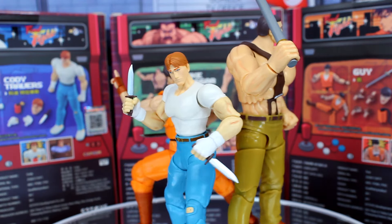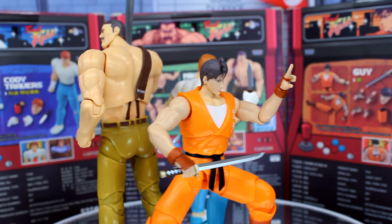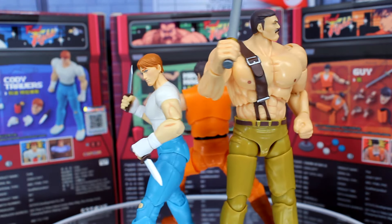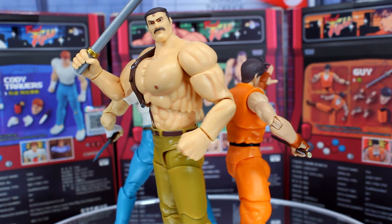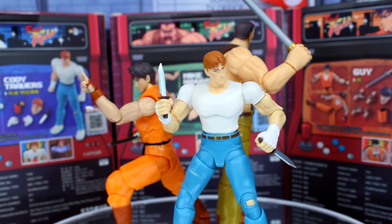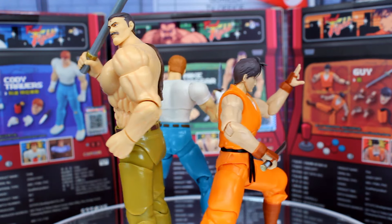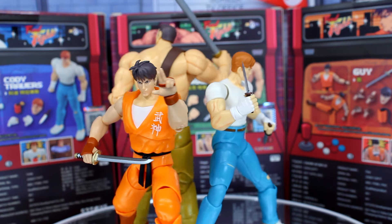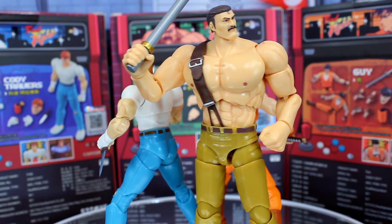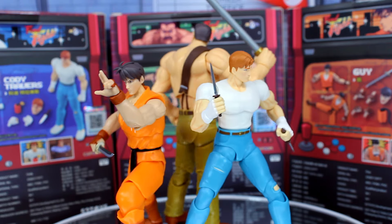Okay, final thoughts on the 52 Toys Final Fight action figures. These are decent for what they are, but I wouldn't say they're worth the $34 price point, at least depending on where you're getting them. I got these at Big Bad Toy Store, and I know they usually inflate prices. In my opinion, the Captain Commando figures are still the better ones — they look a lot better and the articulation is really smooth. The Final Fight figures can still pose fine enough, just not enough for what you're paying. They do come with more accessories this time, which is nice — interchangeable heads and hands. I think the price point and scale are what hurt these the most. Let me know your thoughts in the comments below. As always, thank you all so much for watching — I hope you enjoyed the review. Take care, my friends.